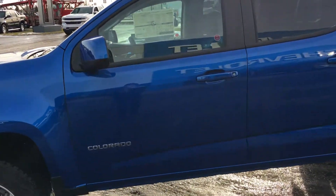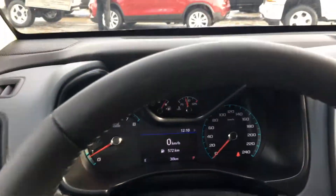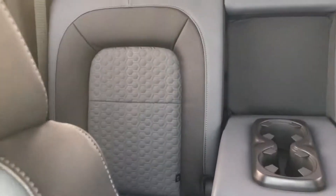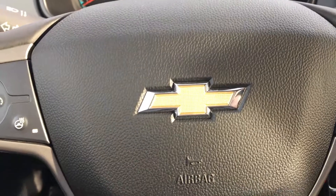Let's hop in and see what we've got in there. The inside of this Colorado has a layout that's pretty standard, with the only difference being the added luxuries and convenience this trim has compared to a more base LT model.